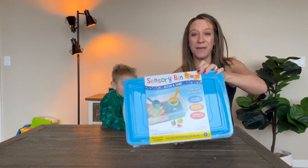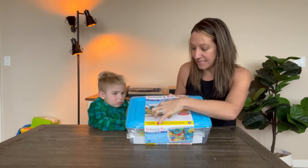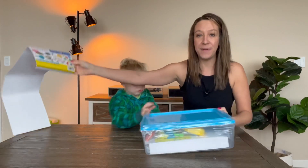Hey shoppers, today we have a sensory bin. This has a bunch of really cool stuff. It has sticky sand, orbees, dolphins, whales, sharks, turtles. It comes in this bin.